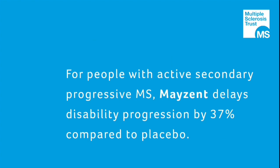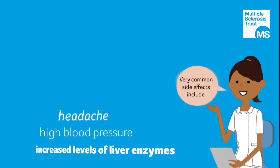For people with Active Secondary Progressive MS, MAZENT delays disability progression by 37% compared to placebo. Very common side effects include headache, high blood pressure, and increased levels of liver enzymes.